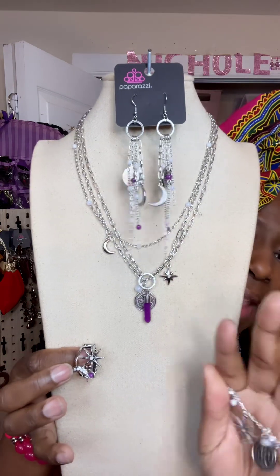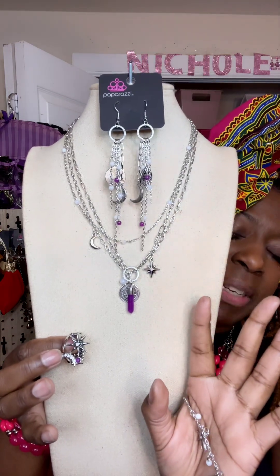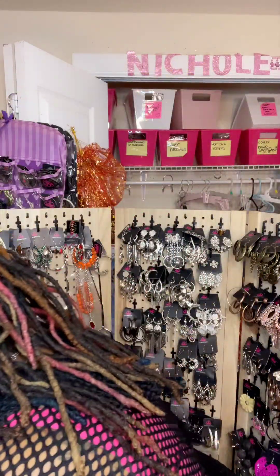This is number five, and that'll be all for my Fashion Fix.